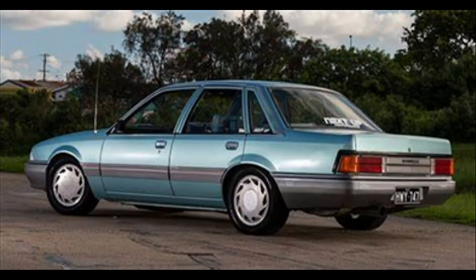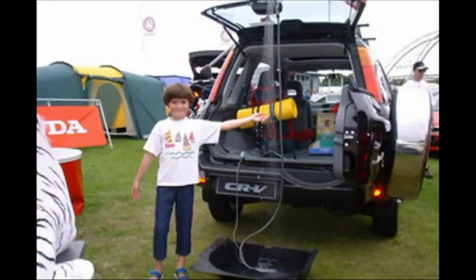The Holden Commodore offered a fax machine inside their vehicle for $3,300. And from 1997 through 2001, the Honda CR-V offered a shower that, when you opened up the rear gate, would hang from it.